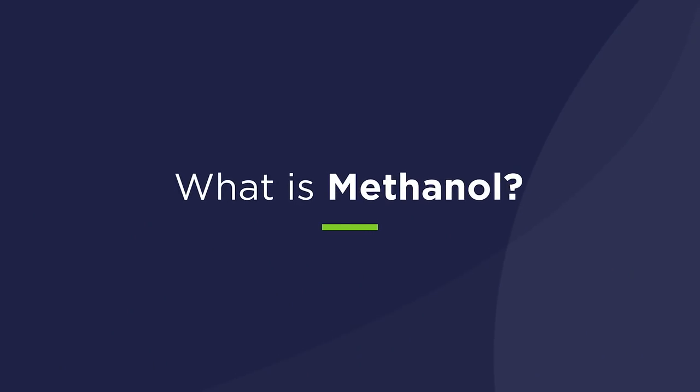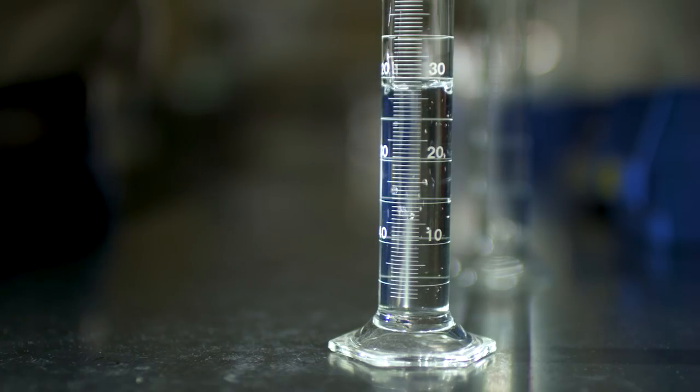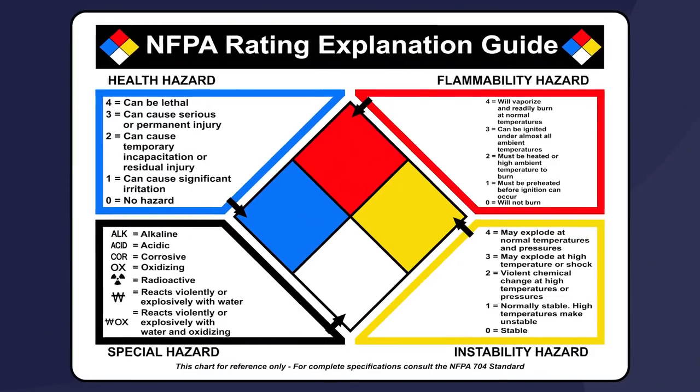So what is methanol, and what are its physical properties? Methanol is the simplest alcohol molecule and is a clear, colorless liquid at room ambient temperature and pressure. Methanol is rich in hydrogen, biodegradable, and clean burning. Like other chemicals and fuels, methanol must be used and handled safely.